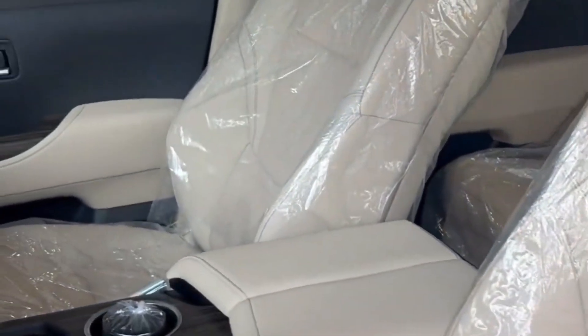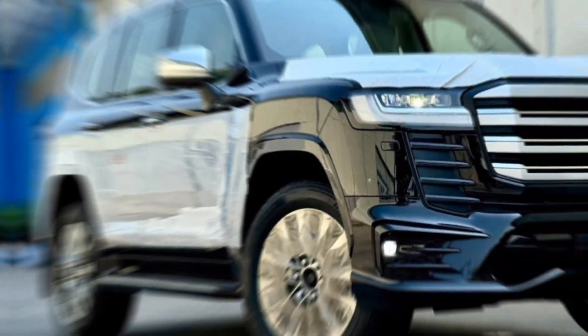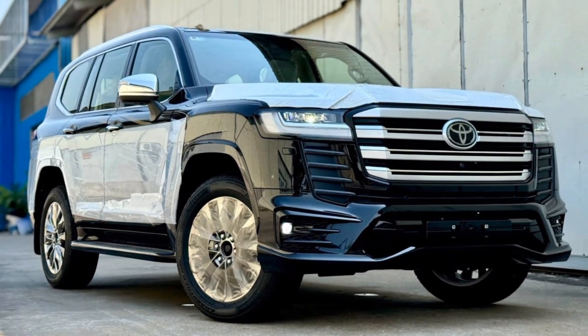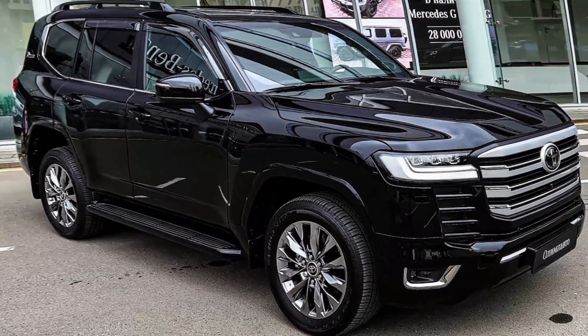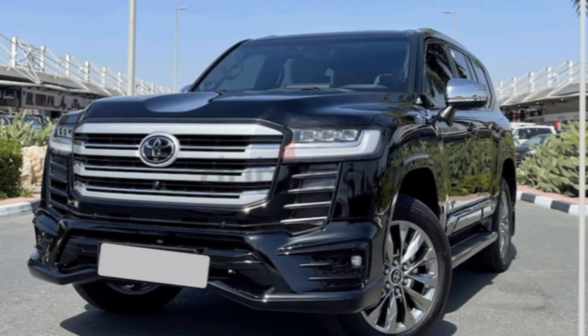Safety is a top priority for Toyota, and the LC300 VXR comes loaded with advanced safety features. These include automatic emergency braking, lane departure warning, and blind spot monitoring. The LC300 VXR also has a suite of airbags that will help protect you and your passengers in the event of a collision.